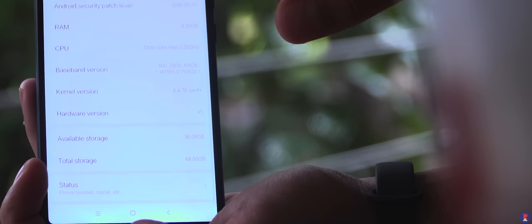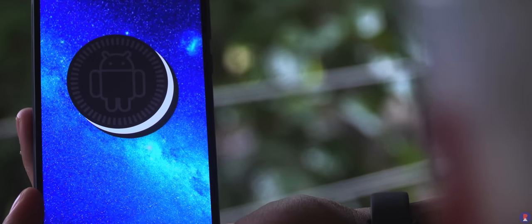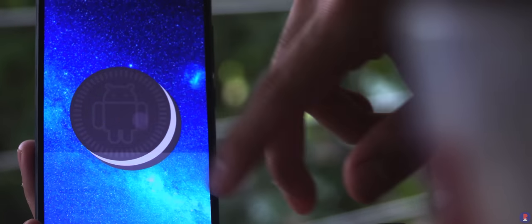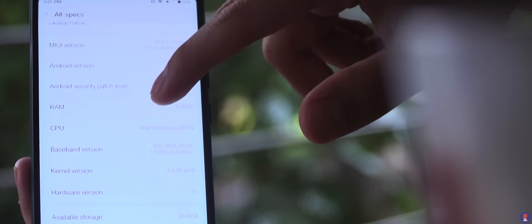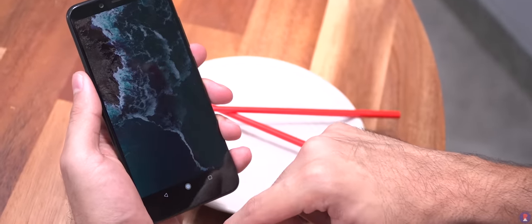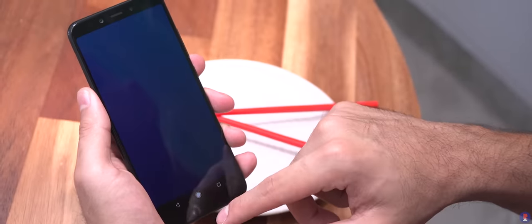Let's start with the most basic and obvious one. The Mi 6X comes with Android Oreo 8.1 with MIUI 9.5 on top of it. It'll get the update to MIUI 10 and should also receive an update to Android P, albeit at an uncertain point in the future. The Mi A2, on the other hand, has Android 8.1 Oreo out of the box but has a stock Android experience and is an Android One device.